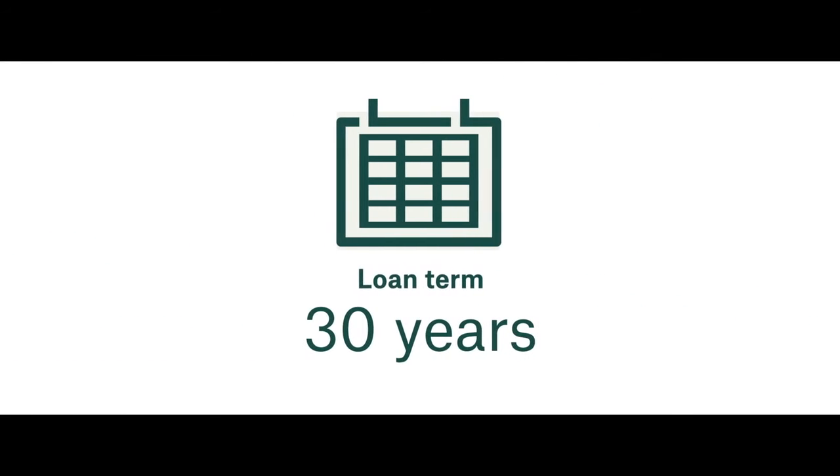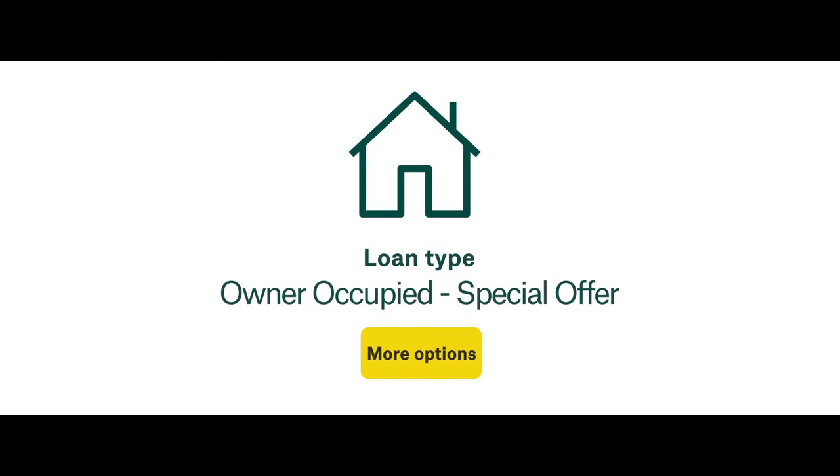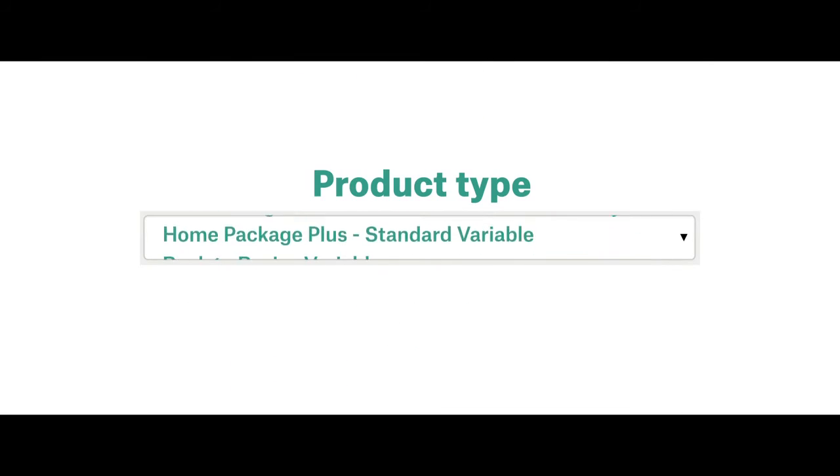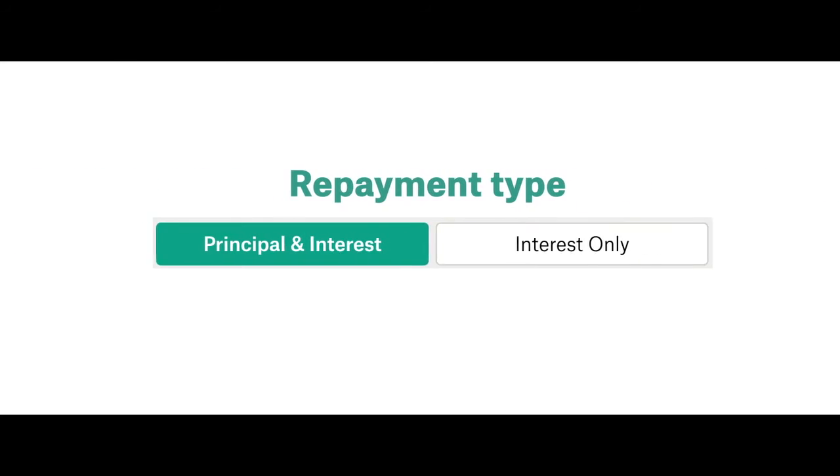Now you need to add in your mortgage details. First the loan amount, then your loan term and the type of loan. To get even more accurate, you can add in more options like the Suncorp home loan product you're interested in, the interest rate and the repayment type.